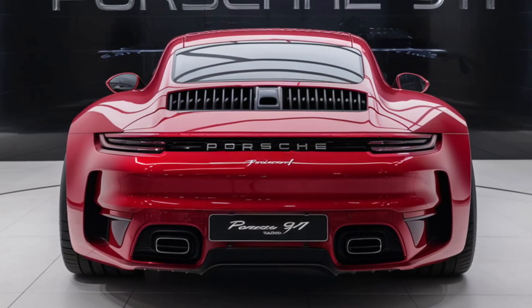The exterior of the Porsche 911 stays true to its classic silhouette, with a sleek, aerodynamic profile that combines modern elements with the car's heritage. LED headlights with Porsche's signature four-point design and the wide, muscular stance give the 911 a commanding presence on the road. The car's design not only looks stunning but also contributes to its performance, with features like active aerodynamics that adjust for optimal downforce and stability at high speeds.